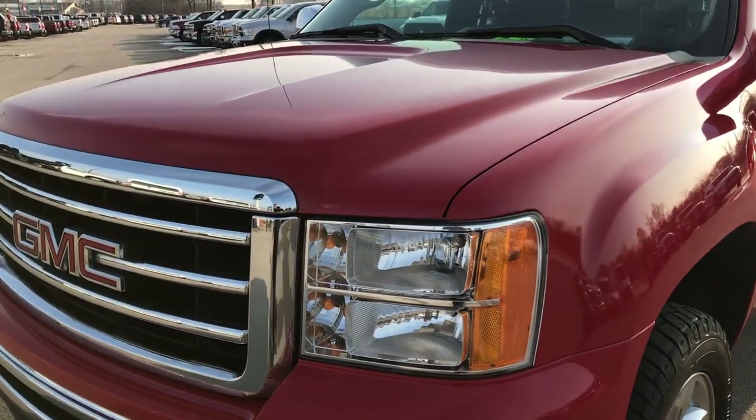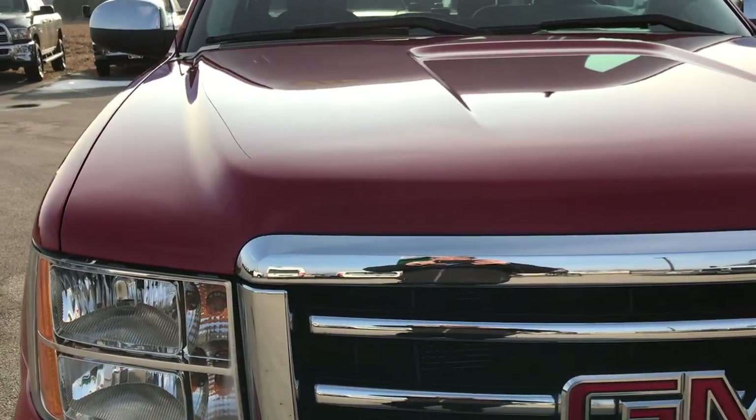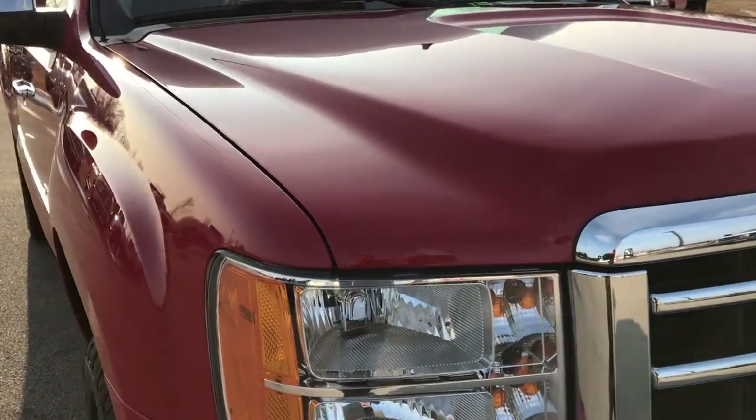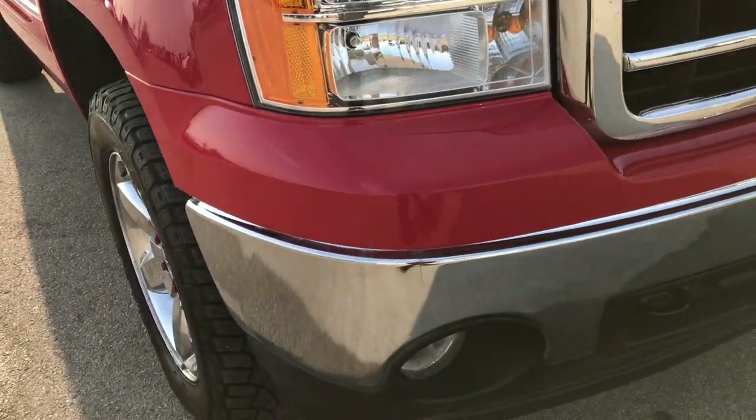Today we are checking out this super clean 2013 GMC Sierra 1500 extended cab short box. This truck has the 5.3 liter V8 motor.